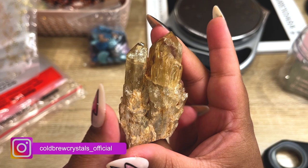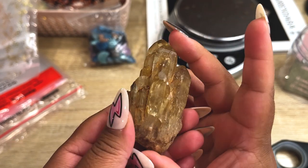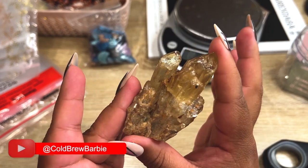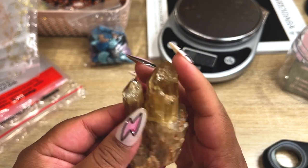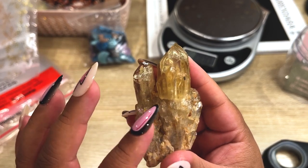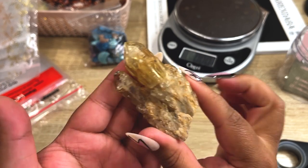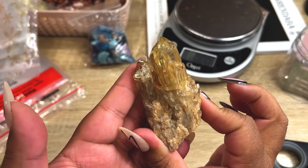Next order is this super gorgeous Kundalini Citrine — this is our very last one. I should try to get more of these. I tried to pick out only ones with intact tips, and the original supplier that I got these from at the Minnesota Gem Show had a lot of damaged tips and broken pieces. But this is probably the biggest one and it's super gorgeous. Let's get this baby packed up.